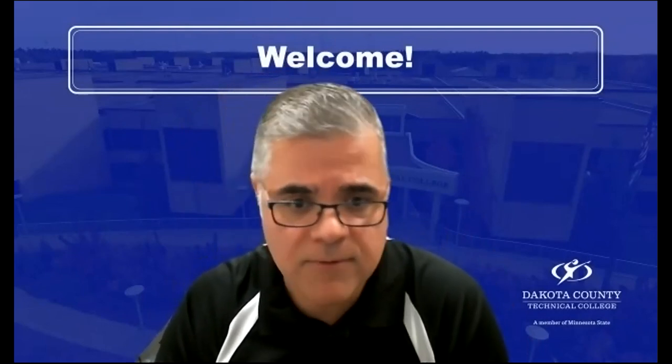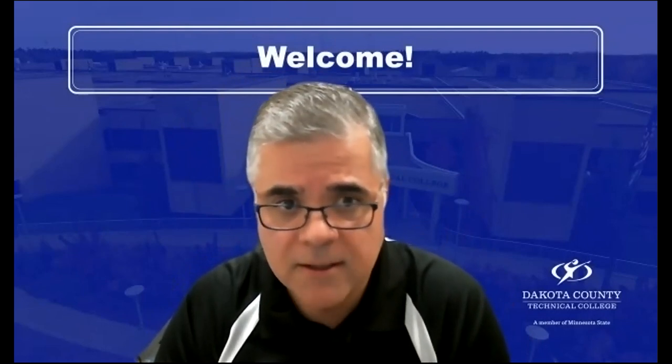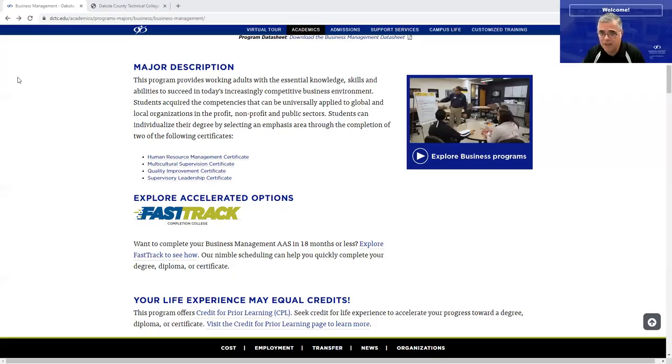Let me show you the fact sheet here that you can check on our website. I also have my peer Scott Gunderson here, so he can interject any time to help deliver the best information possible. Here is the website at dctc.edu — you can go to academic programs, programs and majors, business management, and pull the business management degree. This is a program that has been designed to allow you to go to work and allowed individuals who have a family to be successful.